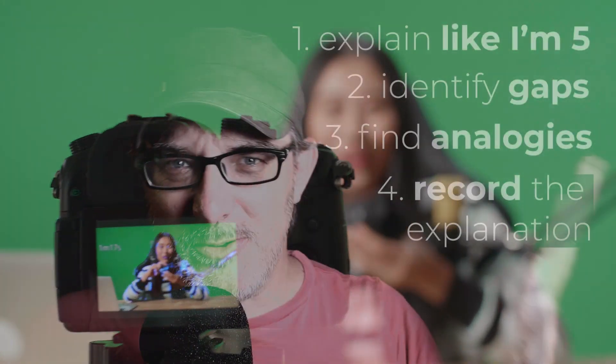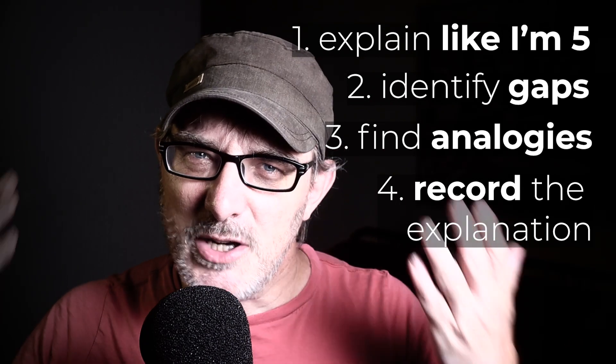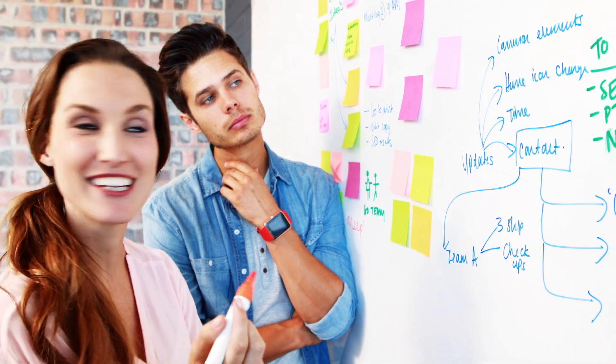After that, I record the explanation. Having a YouTube channel is useful here, but you can also write a blog post or just jot notes down in a journal. Finally, I try to find a real audience — a friend or a colleague — to teach them the concept. Their questions and their feedback help refine the understanding.